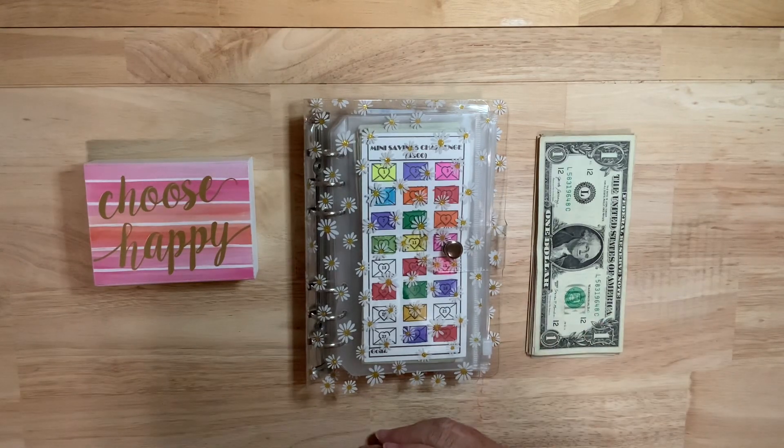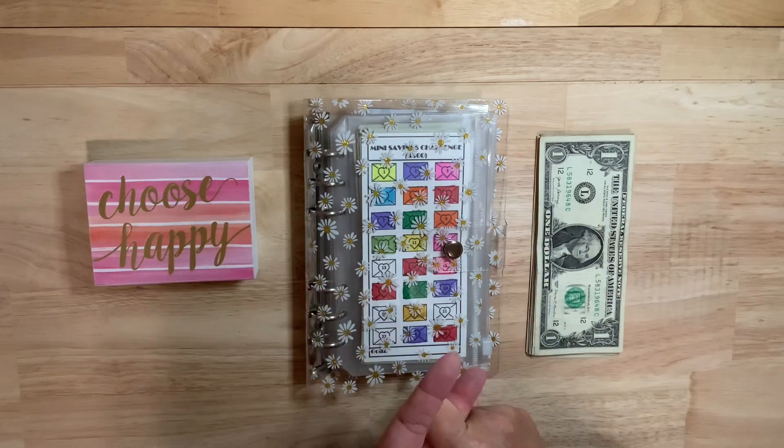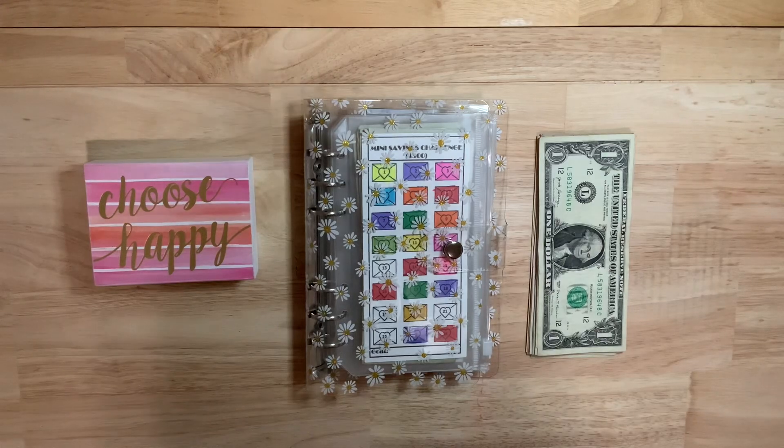I hope that you guys have had a great holiday and that you're looking forward to a prosperous new year. On Wednesdays, we stuff our mini savings challenges.